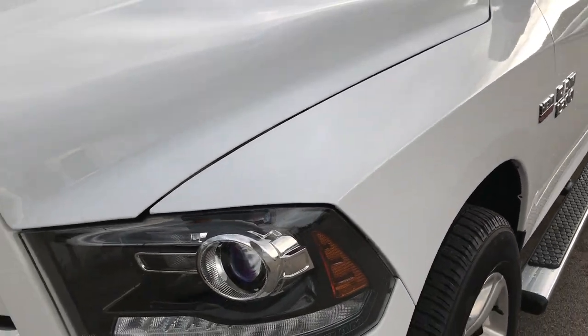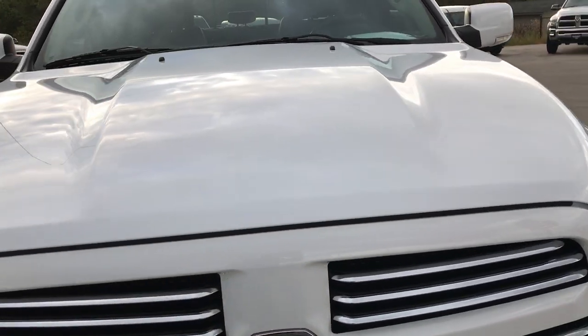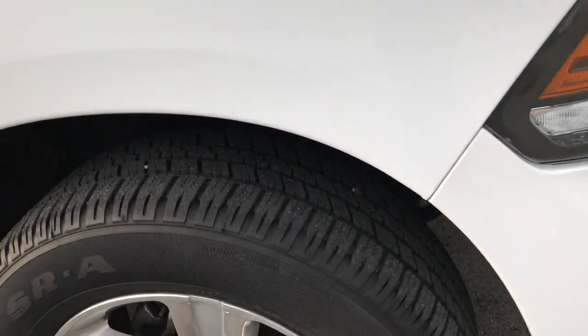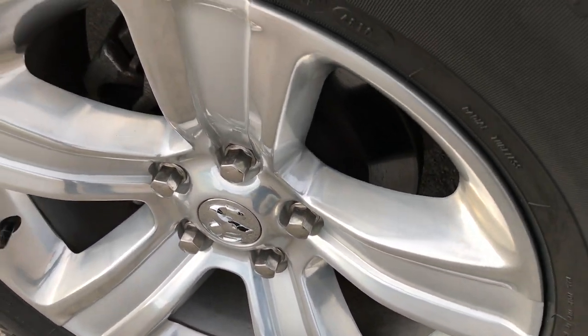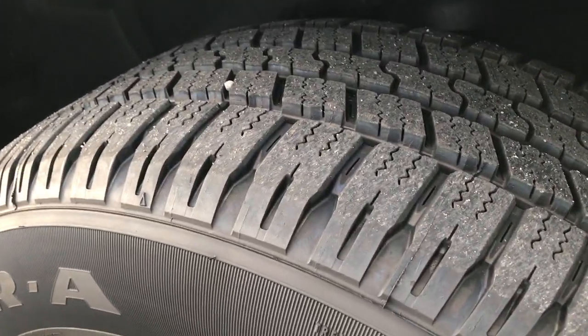Bright white is the color. If you have HD capabilities on your computer, tablet or smartphone, turn them on now because it's like you're standing right here with the truck right next to me looking it over. You'll be able to tell just how clean it is if you watch the whole video inside and out. This rim is absolutely perfect and that tire is brand new as well.